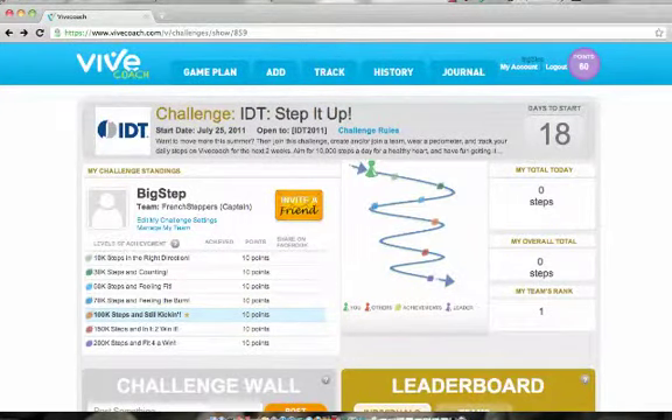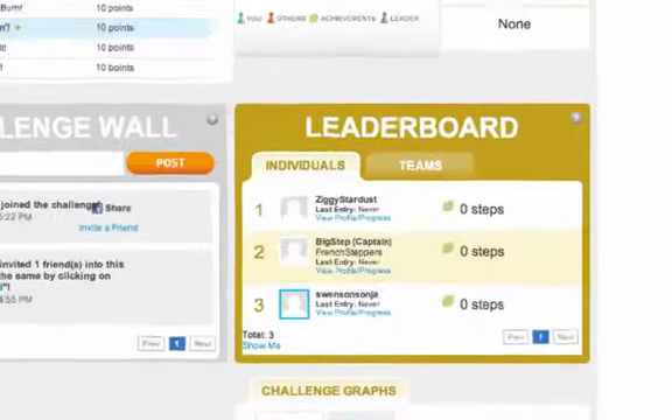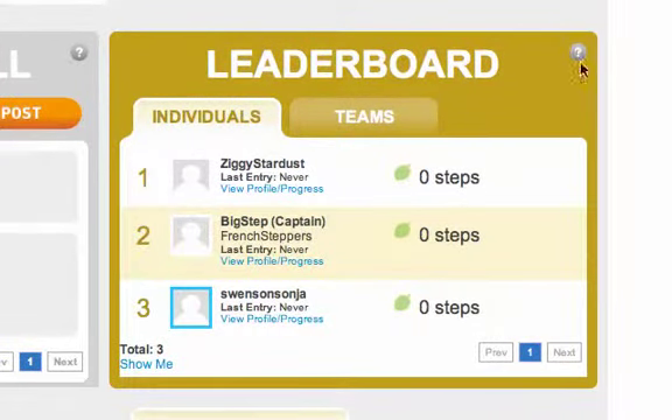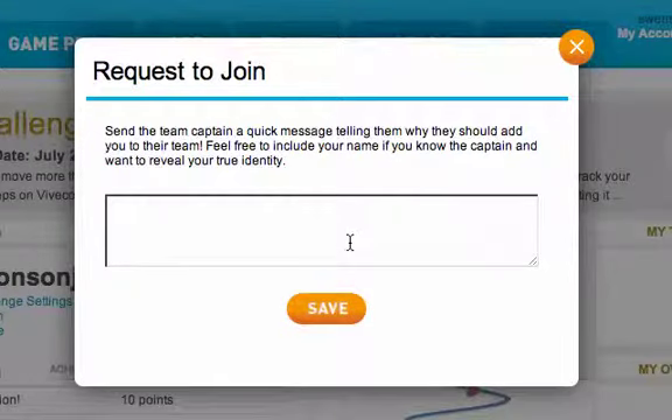Now we are in the challenge. Let's see if our team captain has created the team so we can join it. The leaderboard shows what individuals and what teams are in the challenge. Find your team on the leaderboard and click Request to Join. I see my team, the French Steppers. I'll request to join the team by clicking on this link.